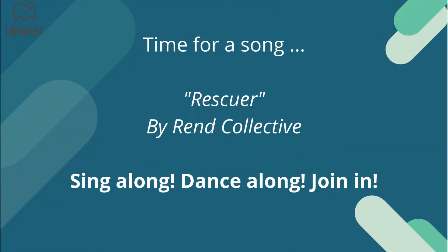Thanks, Dave. You really have a lot of outfits! We're going to sing another song — we're going to sing 'Rescuer' by Rend Collective. And go!